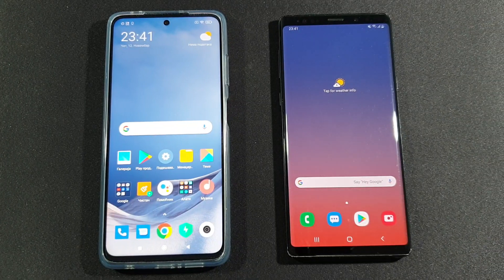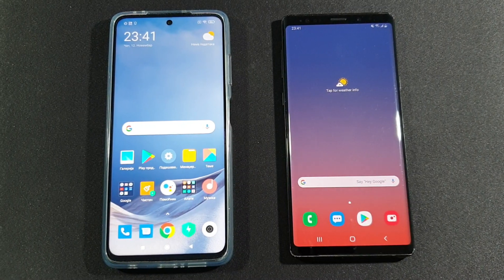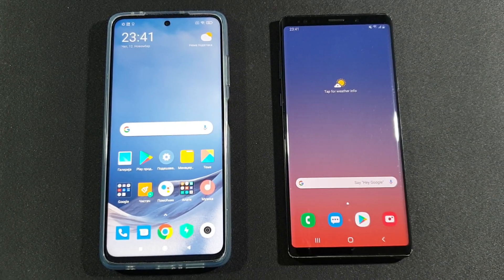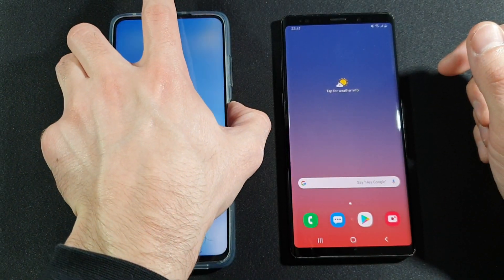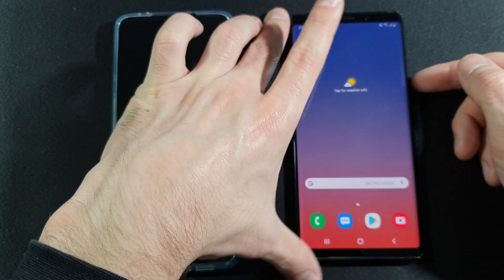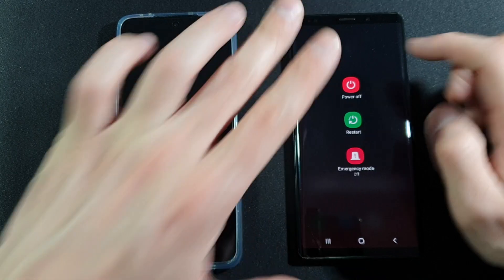Hello guys, welcome to my channel. I'm Abel Freak and today we will compare these two devices in a speed test. On the left side is the Xiaomi Poco X3 NFC with 6GB of RAM and 64GB of internal storage, compared to the Samsung Galaxy Note 9 Exynos variant with 6GB of RAM and 128GB of internal storage. We will turn them off and turn them on at the same time to see which one is faster at booting up.